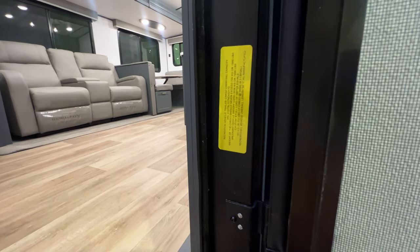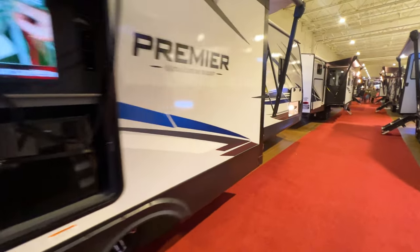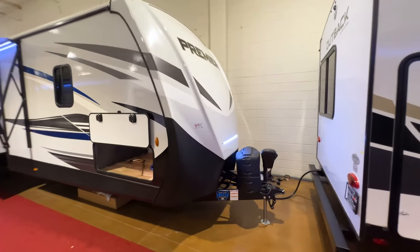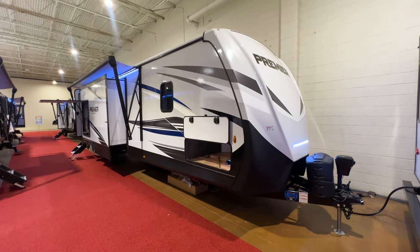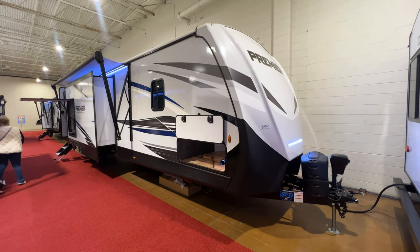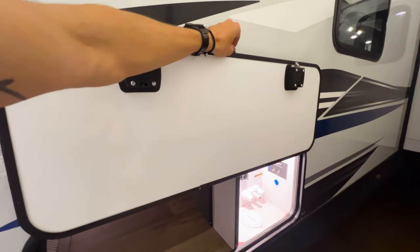It's 7,800 pounds exactly on the dry weight and 38 feet 1 inch long — a big bunkhouse travel trailer. At 7,800 pounds dry weight, you're most likely going to want a three-quarter-ton truck to haul this. If you have a really beefed-up half-ton with an 11,500 or 12,000-pound towing capacity and plan on towing on flat terrain, you may be able to get away with it, but I recommend a three-quarter-ton for most people.